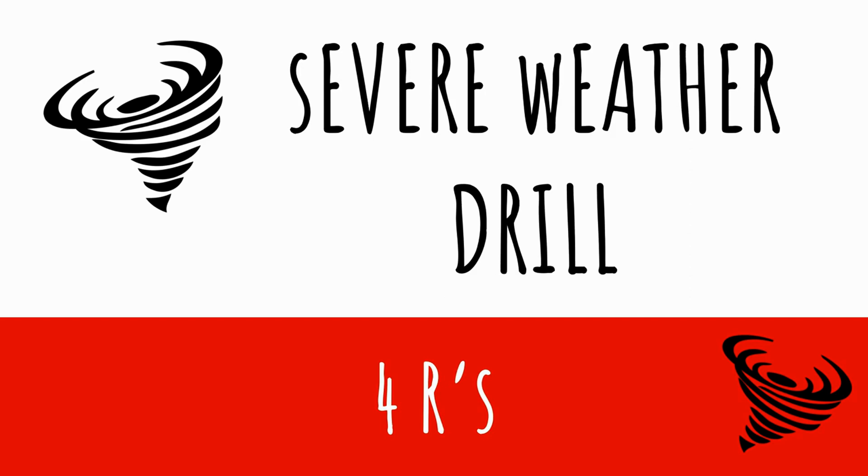Hi boys and girls, this is Mr. Mackin, principal here at Centerville Elementary, and today we're going to talk about a severe weather drill. We've done all kinds of other drills this year, and this is just another one that helps keep us safe — specifically for severe weather, maybe like a tornado. So listen carefully so you know what to do.